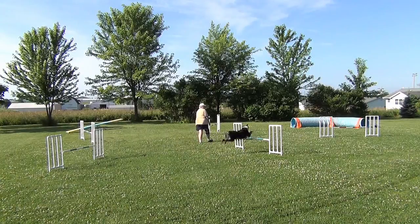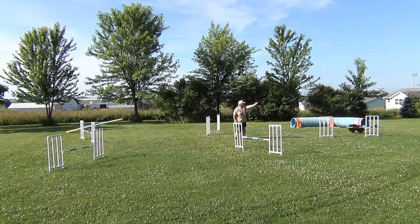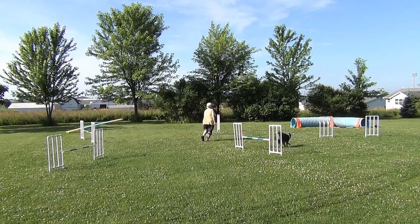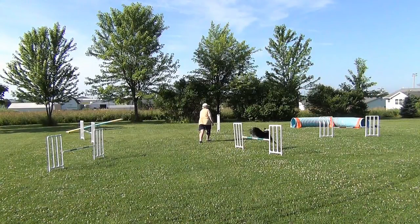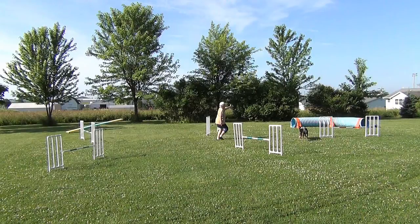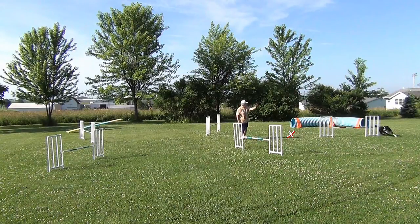Since we had no problem today, I was kind of at a loss to explain why I had so much trouble on Monday — or yesterday. Then I queued up this clip in super slow motion, and I found that Willie was indeed following my handling, and my handling was late. I could have been a little closer to the wing of the jump.